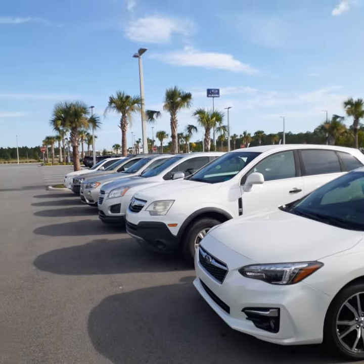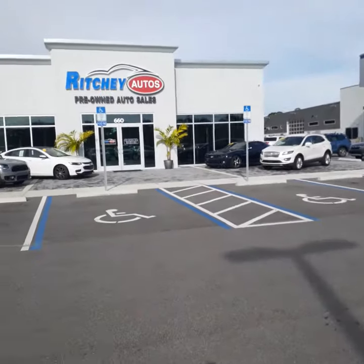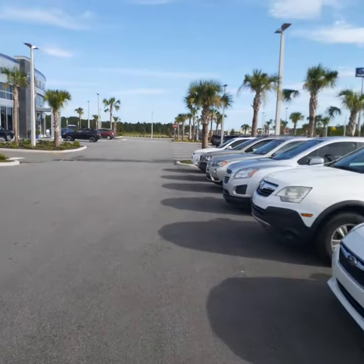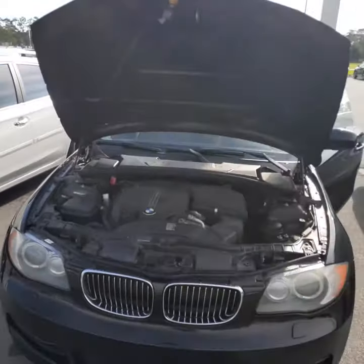John, good morning. This is John also at Subaru of Daytona and Ritchie Autos, located here on Tomoka Farms Road in Daytona Beach. You inquired about the 135 BMW — I actually have it right here for you.